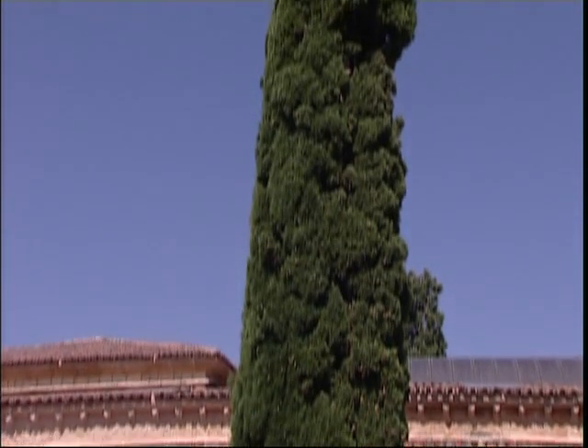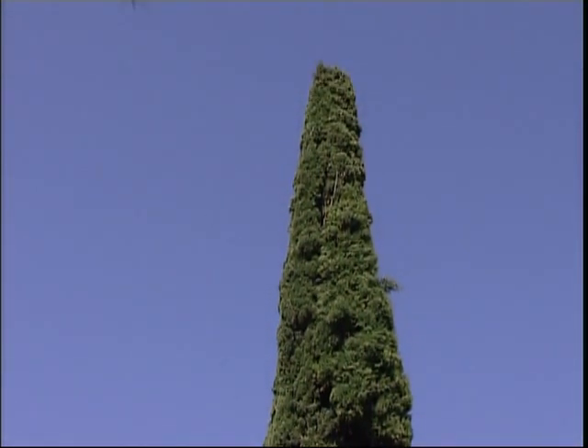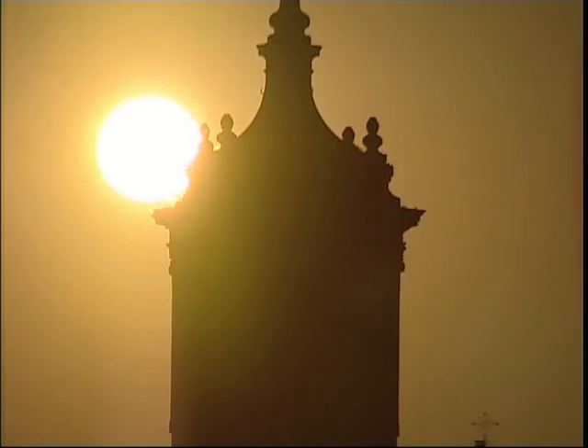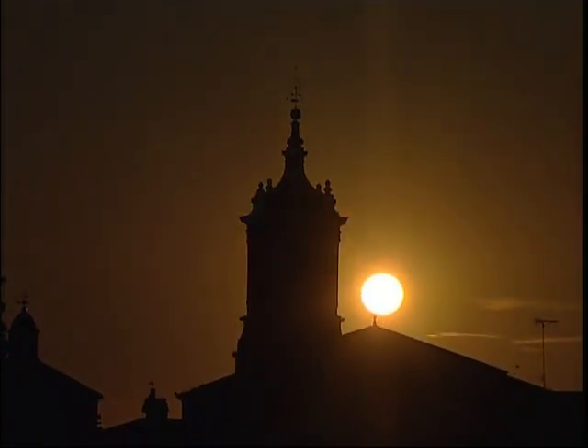Eniesto surtidor de sombra y sueño que acongojas el cielo con tu lanza, chorro que a las estrellas casi alcanza, devanado a sí mismo en loco empeño. Amén.